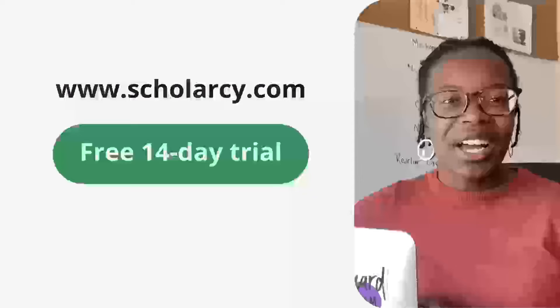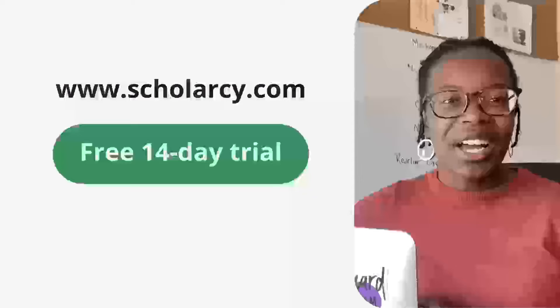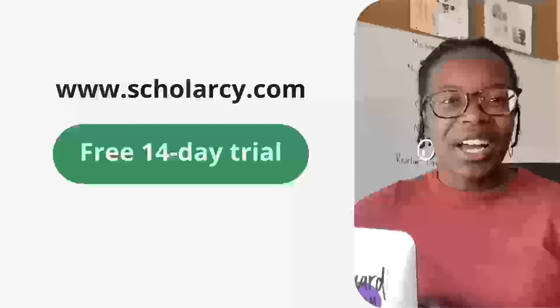So head to Scholarcy.com today to claim your 14-day free trial and 25% discount on your first six months. And you can join me in kicking this post-it note habit — well, at least when it comes to the research papers.